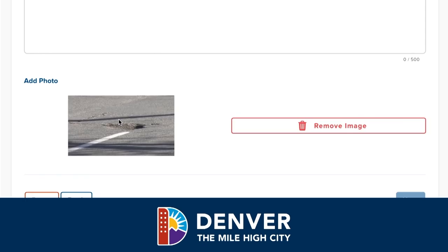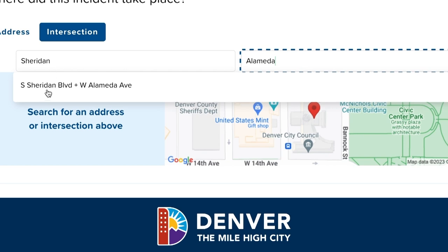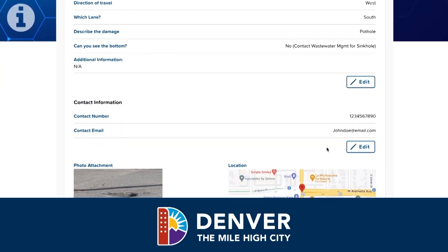Snap and upload a pic to help our crews find the pothole so they can fix it. Then make sure to tell us where the pothole is located. Add your information if you'd like and then review and submit.